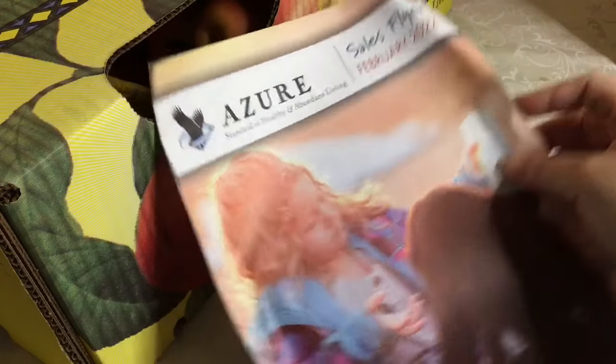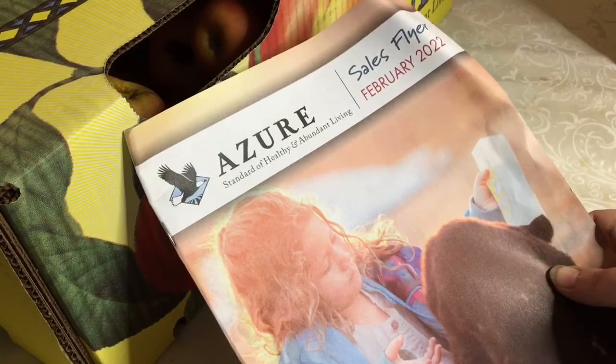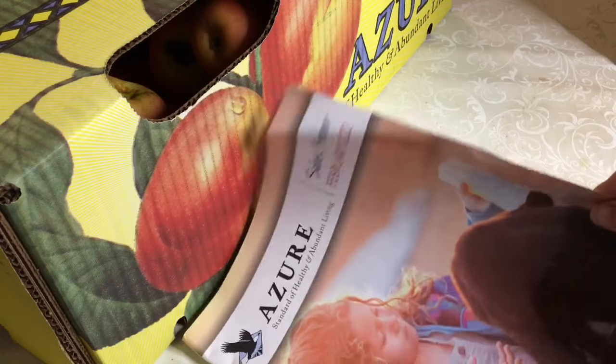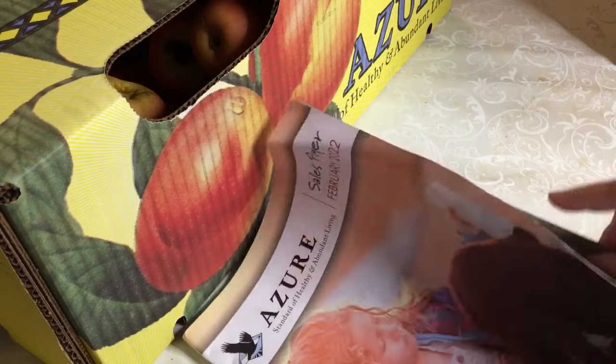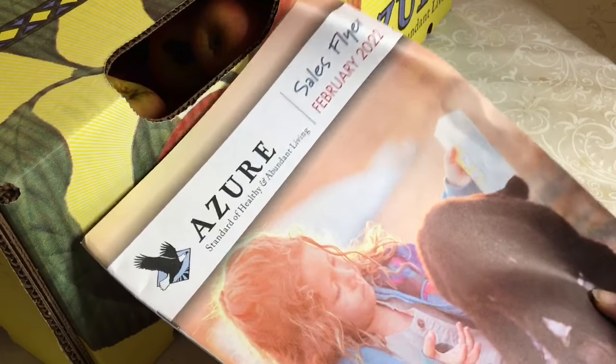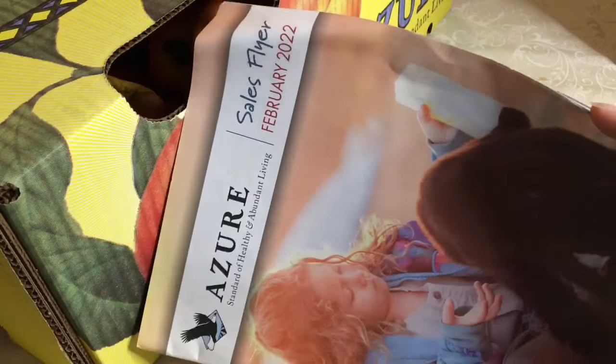Last but not least, they do send their sales flyer out, which gives you a heads up of what's going to be on sale in the next month — in this case February 2022. One good thing about the flyers is that they're not glossy; they feel like recyclable paper and they're easily burnable, so we actually save these and use them in our fireplace to start fires in place of newspaper.